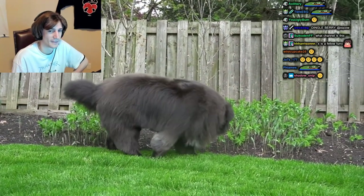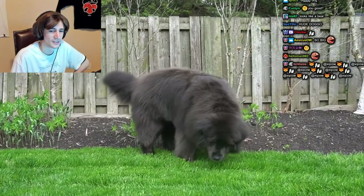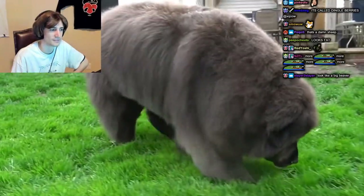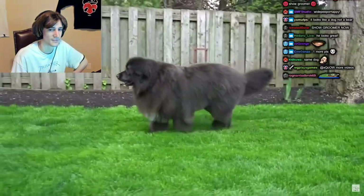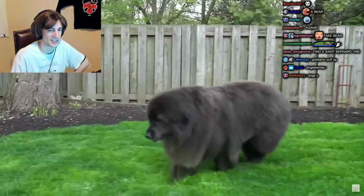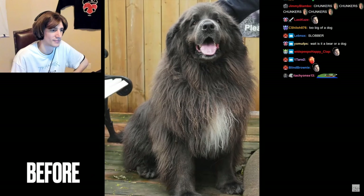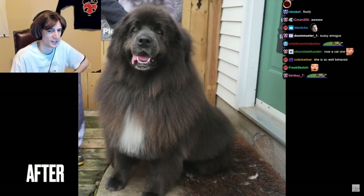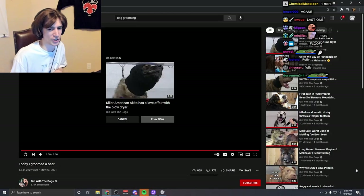She actually did a good job! There are dingleberries — disgusting. Oh, it looks way more fluffy. She did a good job with this one.